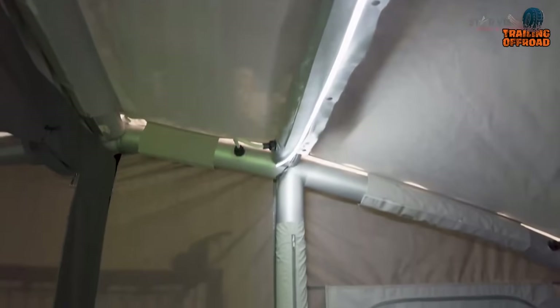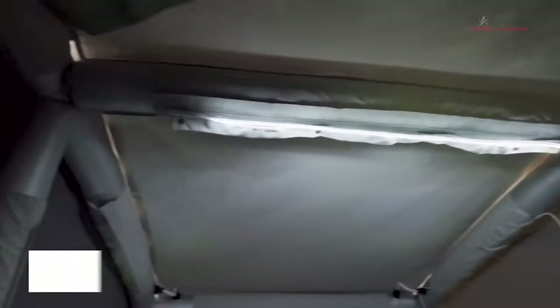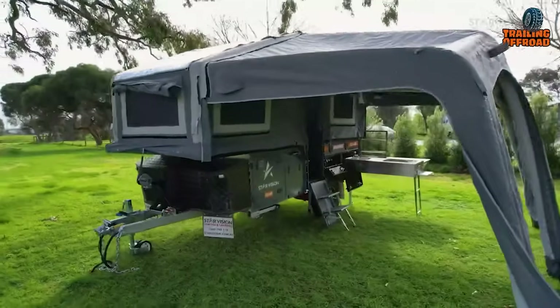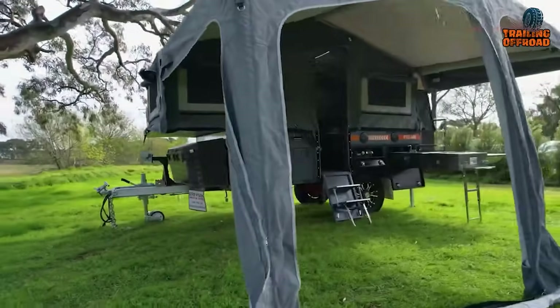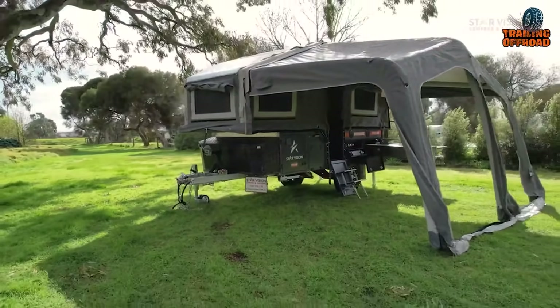Wide windows allow natural light to bridge the gap between comfort and the beautiful outdoors. The FX2 Air proves that great things come in small packages, containing vast potential in its charmingly compact design.